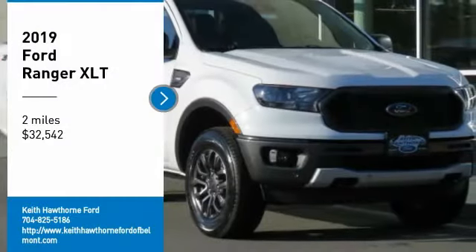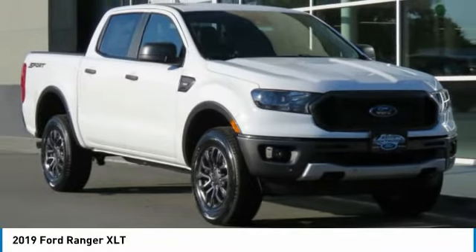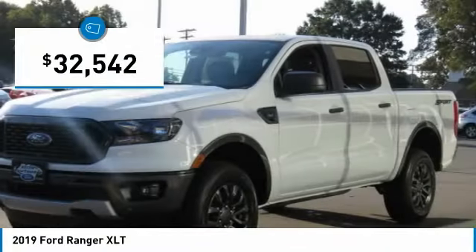Come test drive the 2019 Ranger. Tough inside and out, Ranger proves its mettle and is priced below $35,000.